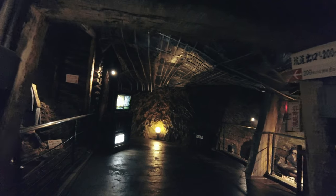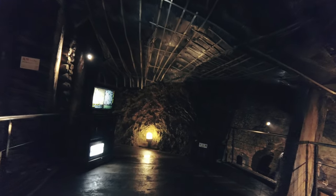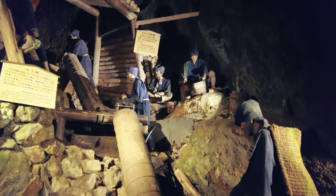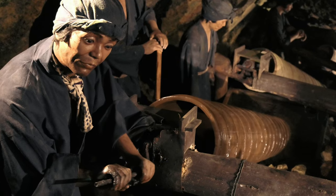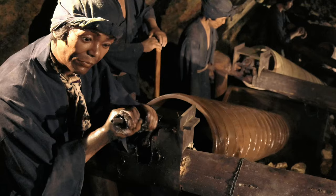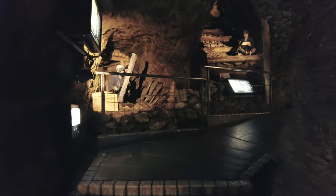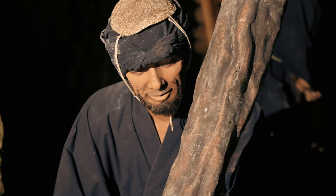This largest gold mine in Japan opened in 1601 and closed in 1989. 78 tons of gold was mined in about 400 years. You can learn about how people manually mined gold in the Edo period.